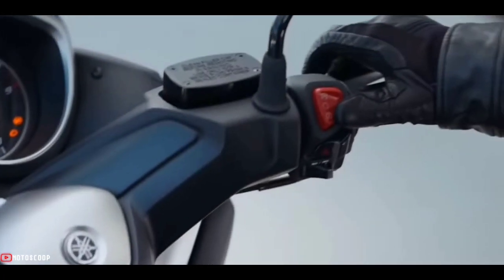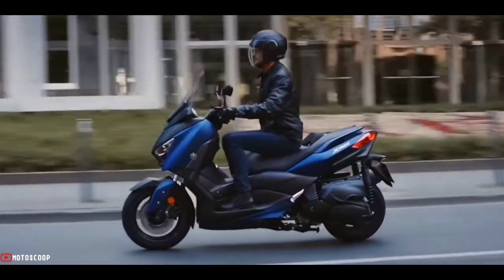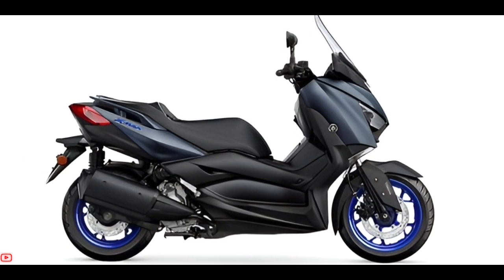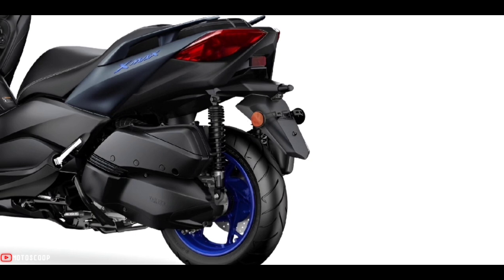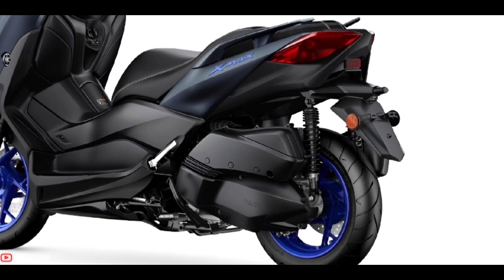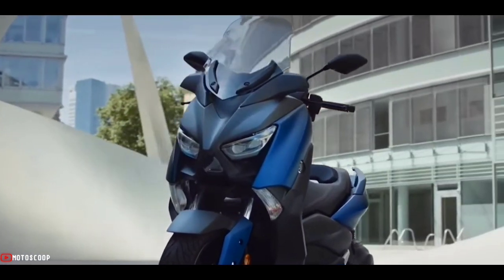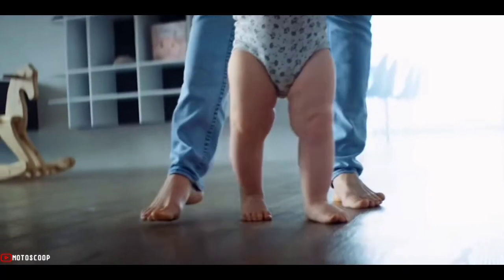It is also equipped with LED lights. Turning to the specification section, the 2023 Yamaha X-MAX 300 uses an engine with a capacity of 292 cubic centimeters. This engine uses a single-cylinder configuration, four-stroke, four-valve SOHC, and is liquid-cooled. The peak power reaches 20.6 kilowatts, equivalent to 28 PS at 7,250 RPM.